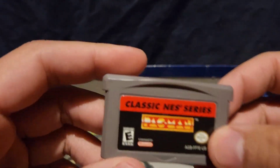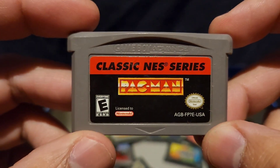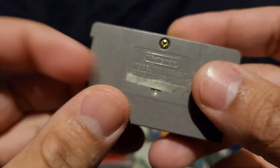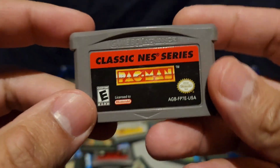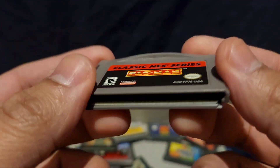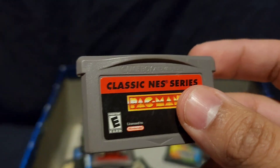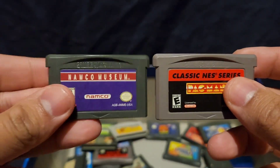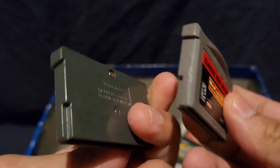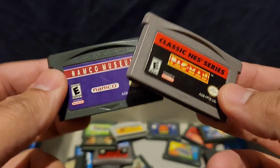Look at that — another Pac-Man game. Classic NES Series Pac-Man. This is another game I don't even remember how I got. I assume my dad probably gave it to me as well. It also varies in color style — it's like a dark gray, almost black. But yeah, it varies.